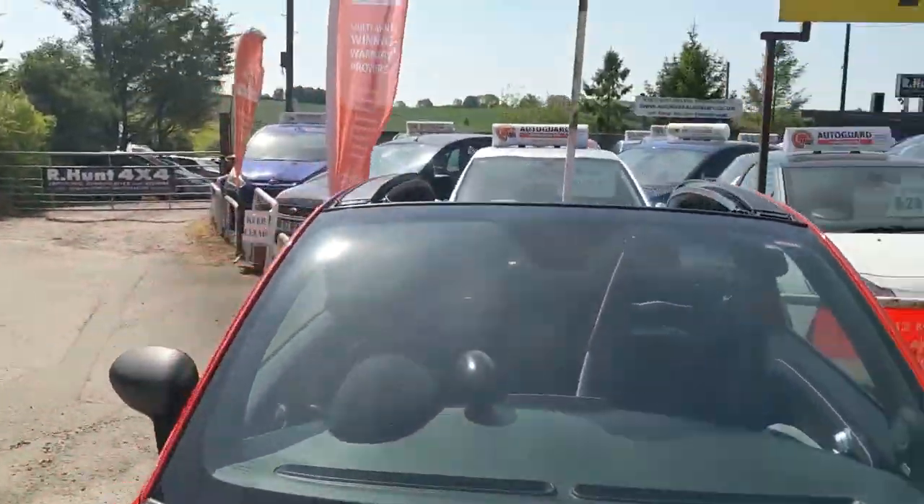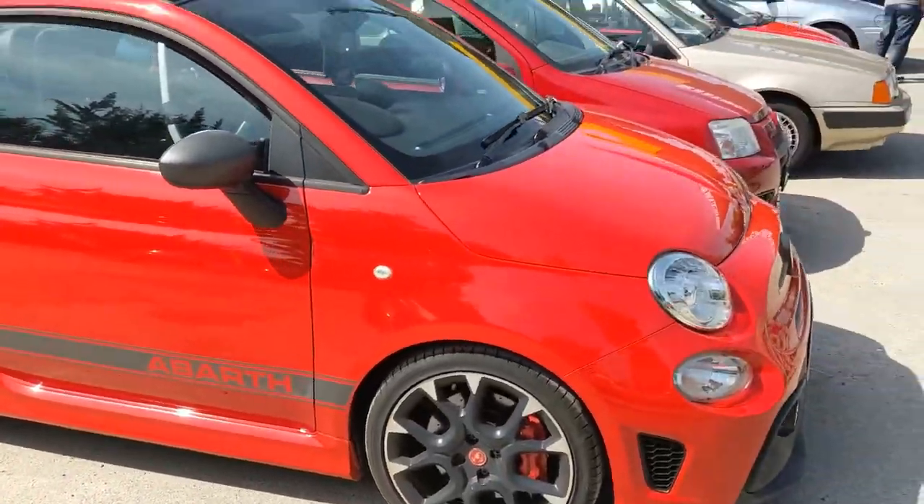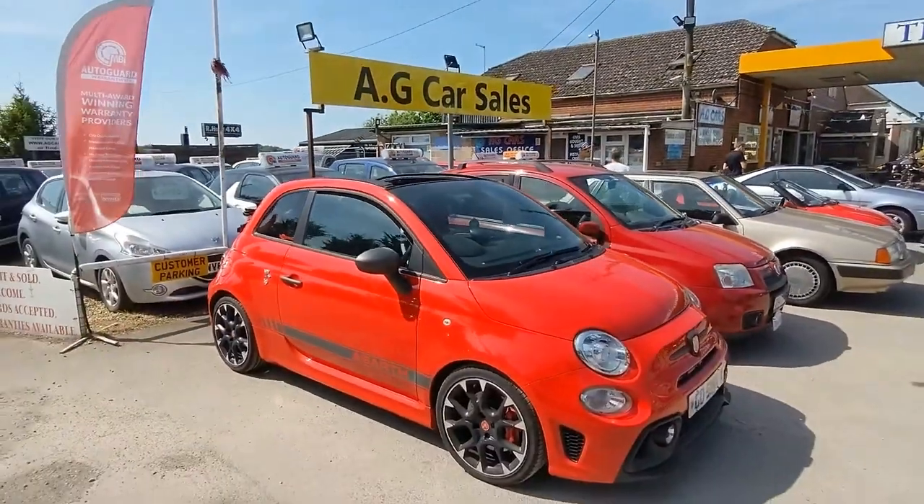And then finally, a red Fiat 500 Abarth C - a convertible one. Perfectly good for weather like this. I can zoom out a bit. There we are, that's better.